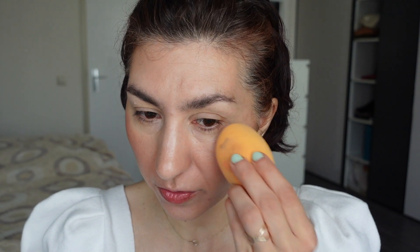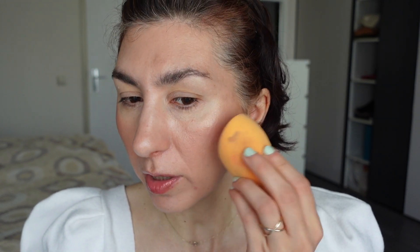I spritzed my sponge with a little bit of Fix Plus, by the way, just to melt all the powders together.